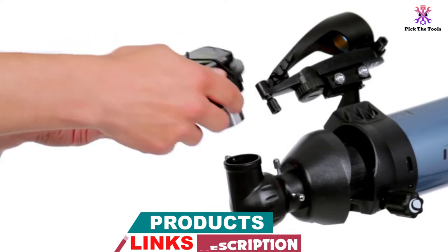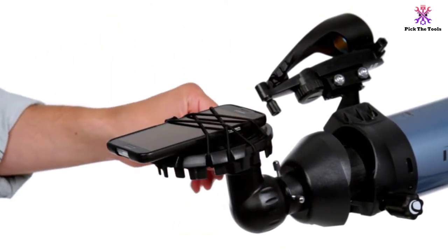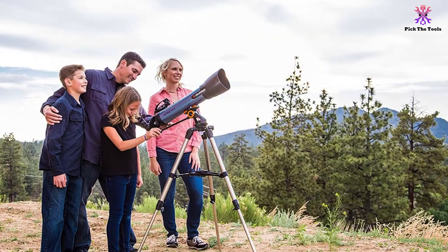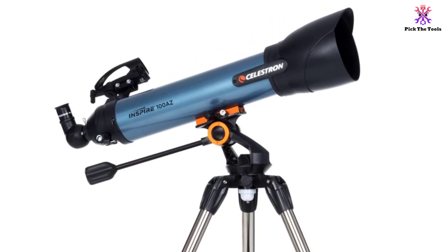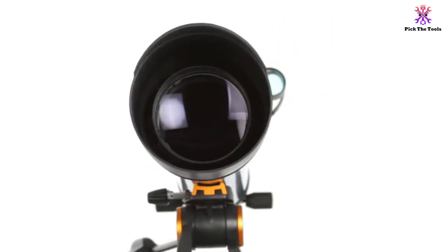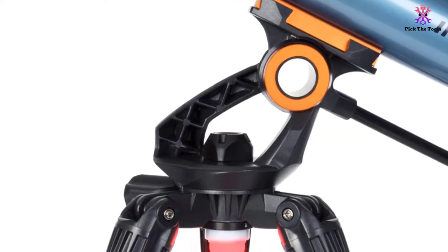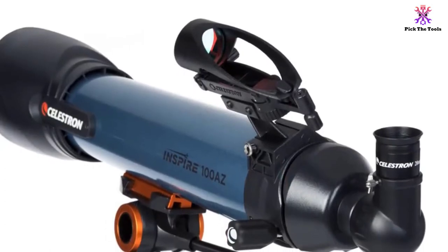Two eyepieces are included, a 20mm and a 10mm Kellner. There is also a Star Pointer Pro Finder Scope to help you aim your tool. The Focus Micrometer uses a numbered scale that shows you exactly where the focuser is positioned. This helps you quickly return to any specific point you like if you drift away from it or look at something else.